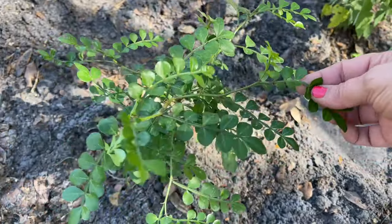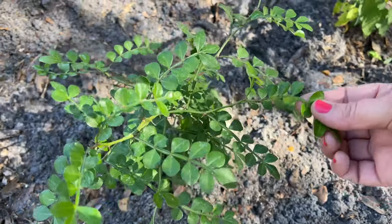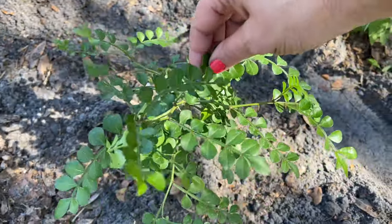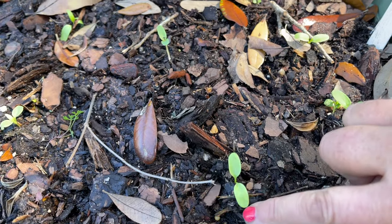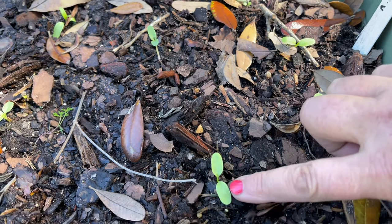Wild limes are the host plant for the giant swallowtail butterfly, and the caterpillars are adorable — they look like bird poop, so that's always a fabulous addition to a butterfly garden! And of course these adorable little teeny tiny swamp milkweeds — Asclepias incarnata — they are host to the monarch butterfly.